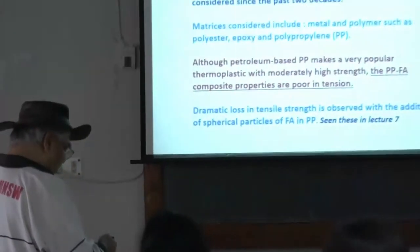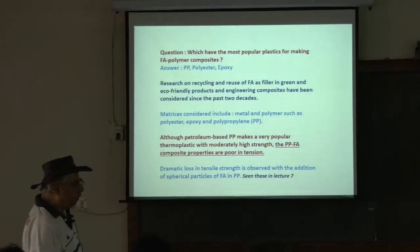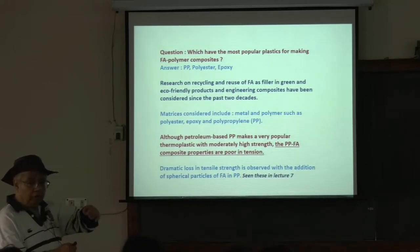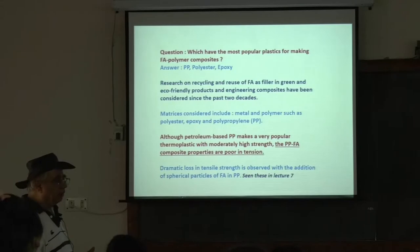Polypropylene can come from petroleum-based systems. Although it makes a very popular thermoplastic with moderately high strength, polypropylene fly ash composites are a bit poor in tension. You saw in the graph that tensile strength was coming down while modulus was going up. A dramatic loss in tensile strength can happen if you use too much fly ash with polypropylene.